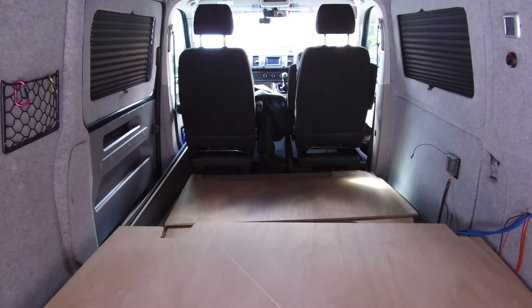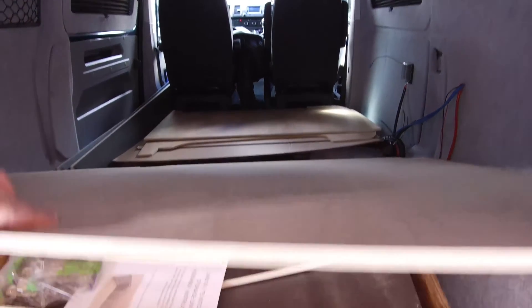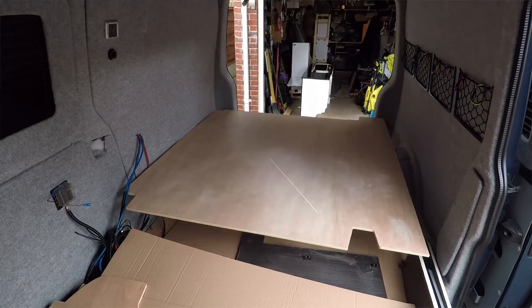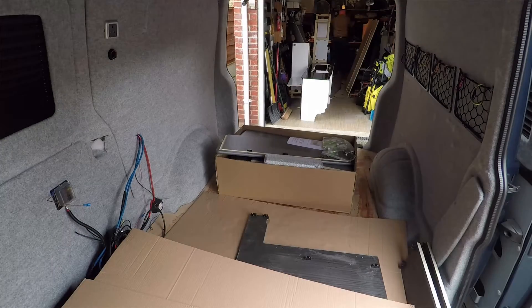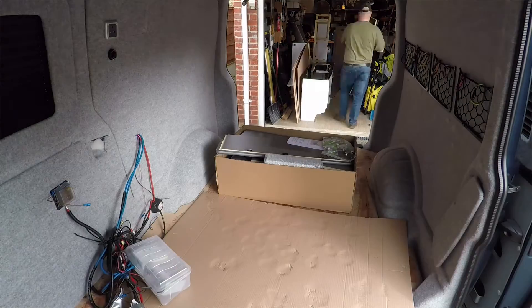And then I'm going to redo all the electrics with the right cable sizes and all that kind of stuff, and then obviously build the furniture I've just bought as a kit form and put that in there, and hopefully within the next couple of weeks get the bed fitted in there as well. So I've got a couple of questions that I'd like your advice on - the first one is about grey waste.